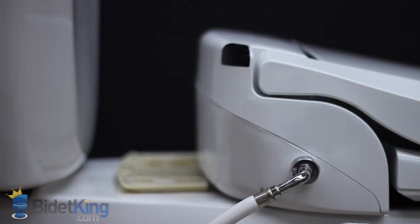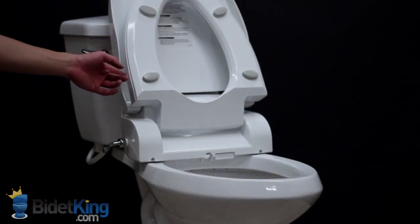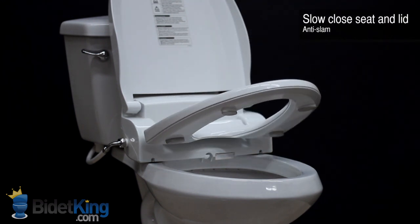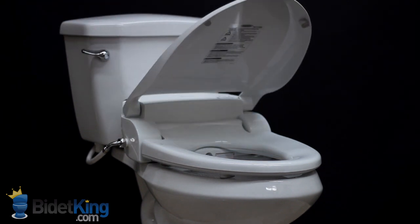The bidet seat offers catch-plate installation so it can be easily adjusted or removed for cleaning. Another useful feature is the slow-close seat and lid. Simply push the seat or lid forward from its resting position and it will then slowly close on its own, preventing slams and reducing stress.